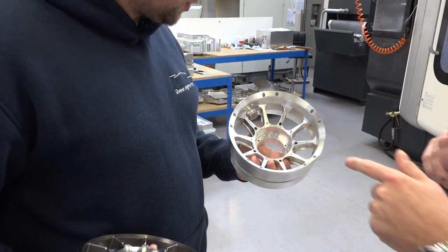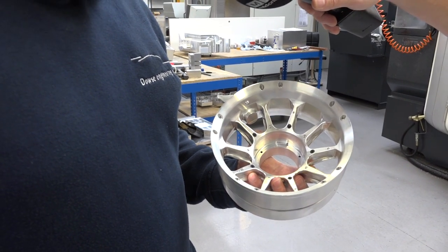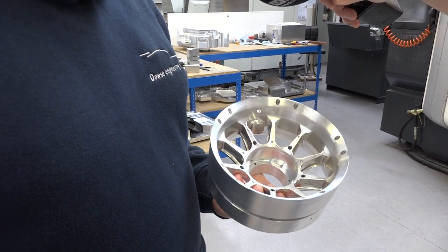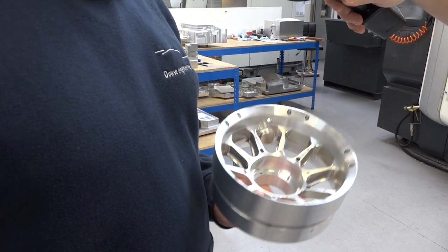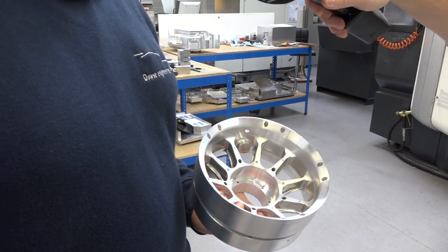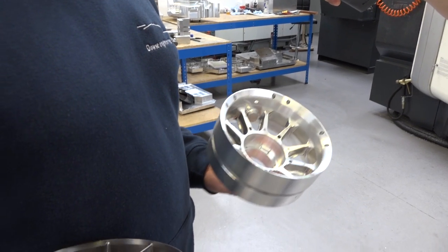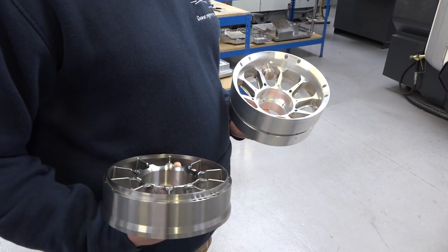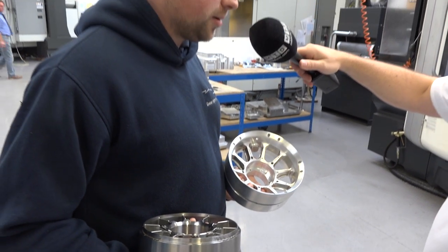And this part here — there's quite a lot of machining involved in that. How long would something like that take to program? A part like this would probably take about 24 hours to program complete. But the beauty is, from receiving the model, you can have it roughing out on a machine within an hour of receiving the order, because we're that confident in the collision-checking against the part itself. So if you had a model come through, literally within a day you could be making something like this? Absolutely — providing you've got the material and the spindle capacity.